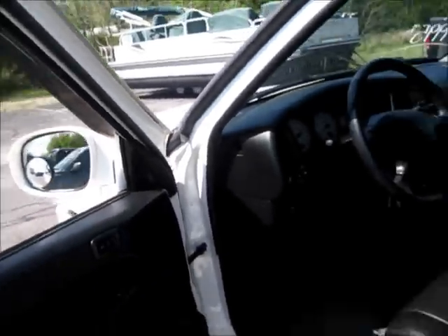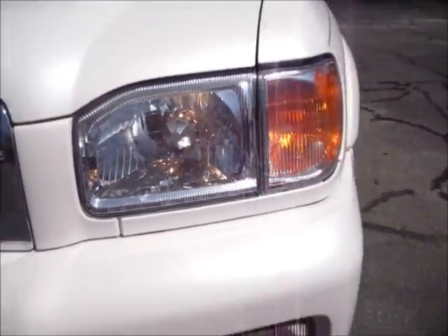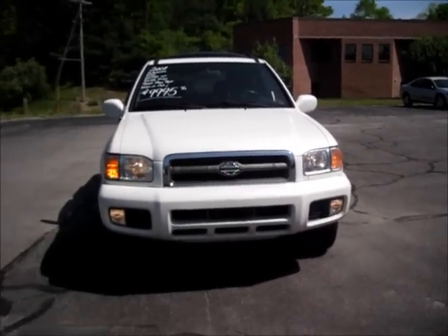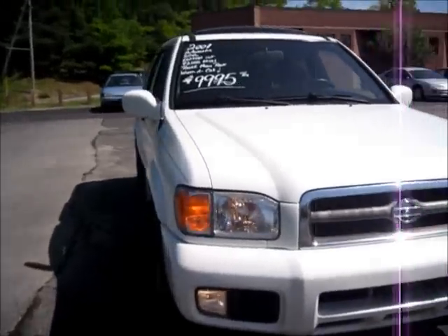Let's now give an in-depth review of the exterior. This will be my third Nissan Pathfinder. I still have the 2002 and 2003 yet to upload.